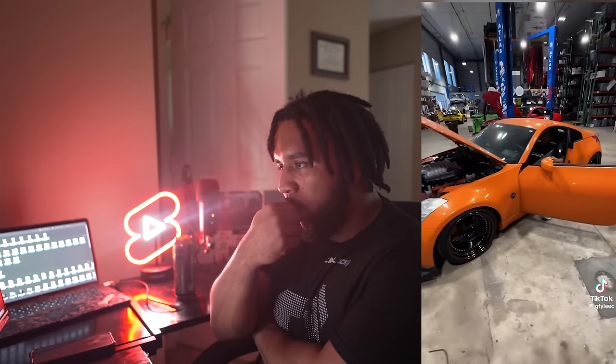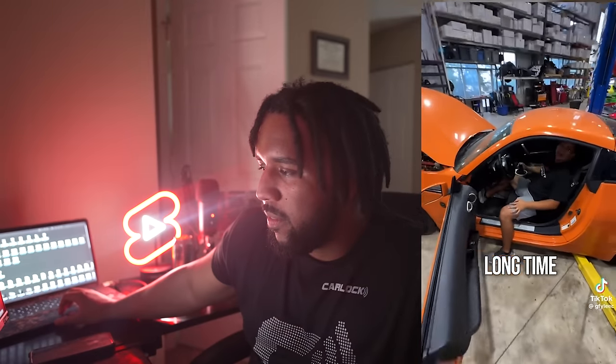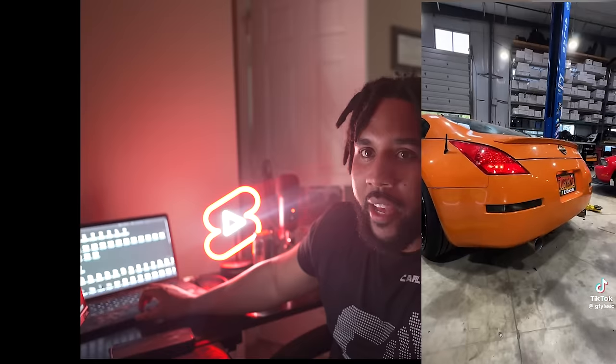That's a 707 horsepower supercharged V8 in a Nissan 350Z — literally the perfect world of what power looks like. You've got a big engine in a very light, small, agile body, something we've been asking for since the Hellcat came out. It's alive — finally!